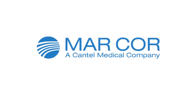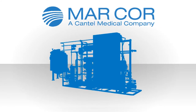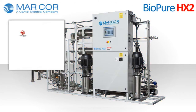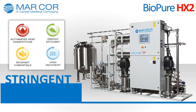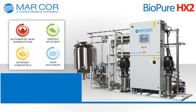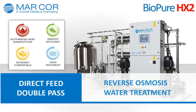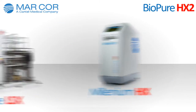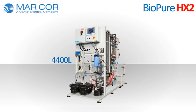The next generation of hemodialysis central water treatment systems has arrived. Meet the BioPure HX2. Designed to meet stringent international medical water requirements, the HX2, a direct feed, double-pass reverse osmosis water treatment device, is part of Markor Purification's strategy to develop innovative technologies.